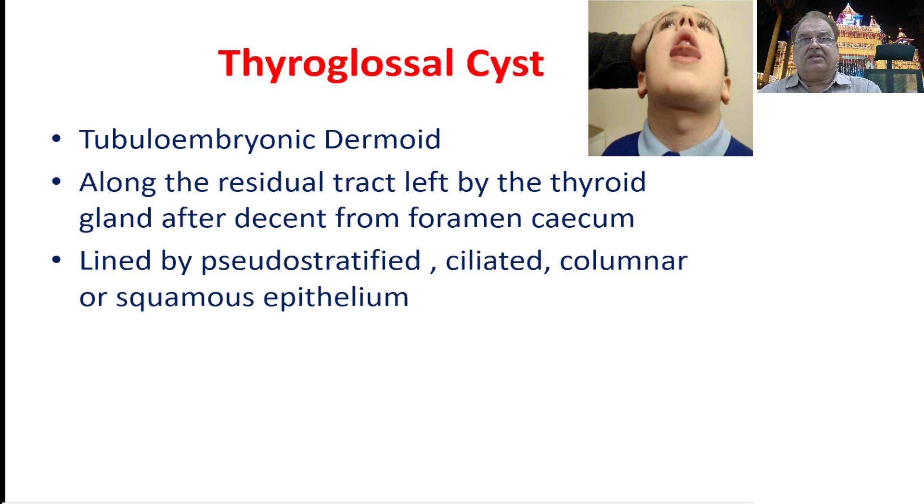The first is the thyroglossal cyst. A thyroglossal cyst is a type of tubulo-embryonic dermoid. It is found along the tract left over by the thyroid gland when it descended from the foramen cecum, and they are lined by pseudostratified ciliated columnar or squamous epithelium. This is why mucus secretion can be seen in a patient with a thyroglossal cyst.